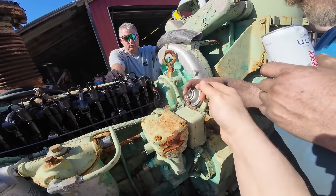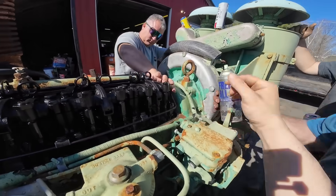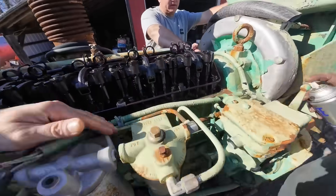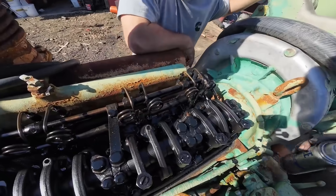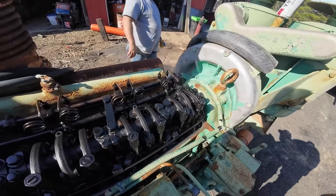The engine's reputation for durability set expectations that Detroit Diesel had to meet with every subsequent design. Customers who had experienced the 6-71's legendary reliability expected nothing less from newer engines, creating a standard of performance that influenced the company's engineering philosophy for decades.